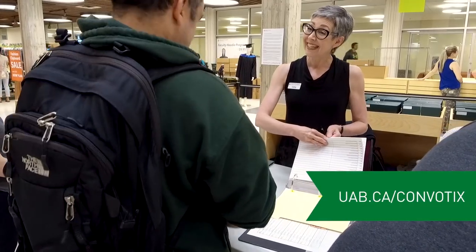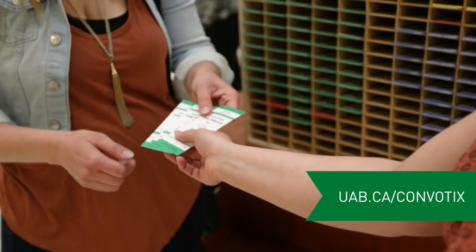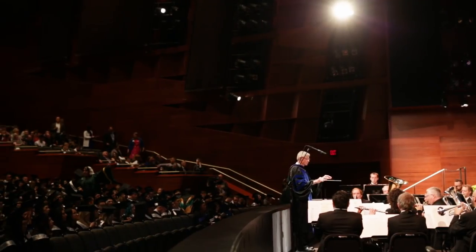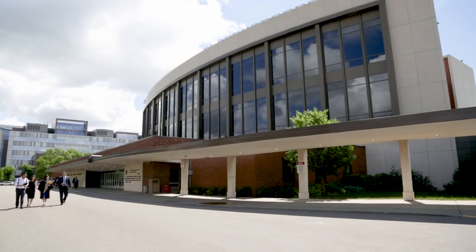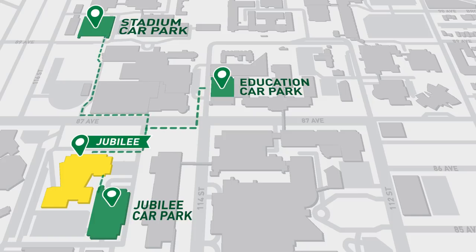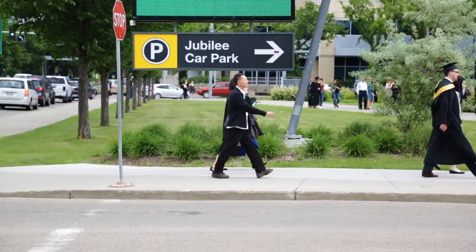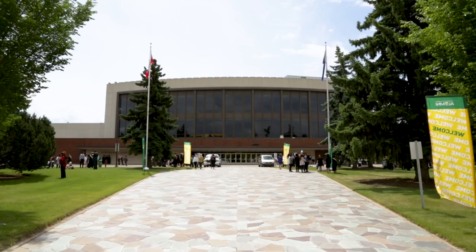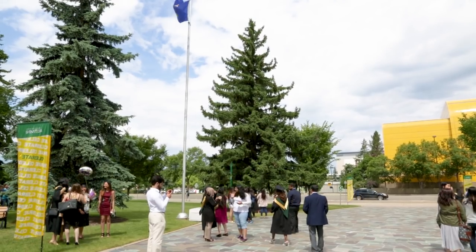Each graduand receives an allotment of guest tickets to their ceremony in addition to the graduand's ticket, and there is no fee associated. Most University of Alberta convocation ceremonies are located in the Northern Alberta Jubilee Auditorium. There are a number of parking options near the Jubilee Auditorium and throughout the university campus. Please give yourself plenty of time to get to the convocation ceremony, as there will be hundreds of other students and their guests arriving at the same time. Plan ahead and set a meeting place for your family or friends to find you once the ceremony is over.